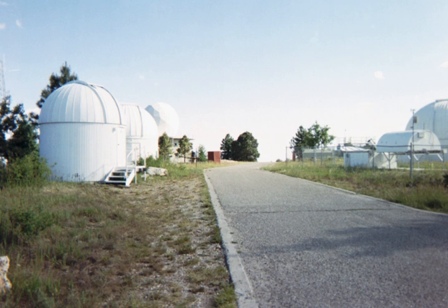The MLO site was first developed in 1954 as Mount Lemmon Air Force Station, a radar installation of the Air Defense Command. Upon transfer to the Stewart Observatory in 1970, the site was converted to an infrared observatory. Until 2003, a radar tower operated from Fort Huachuca was used to track launches from the White Sands Missile Range in New Mexico and Vandenberg Air Force Base in California.